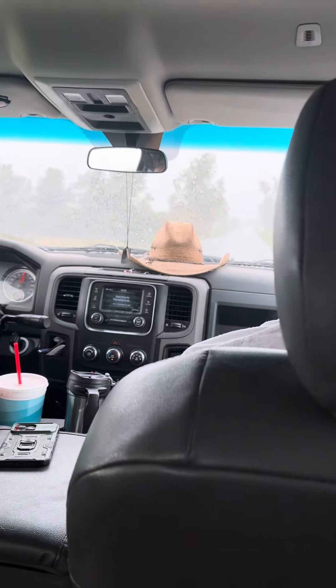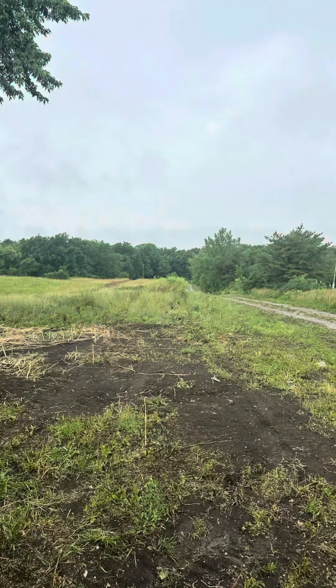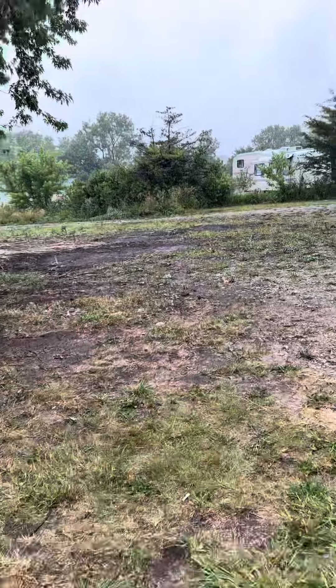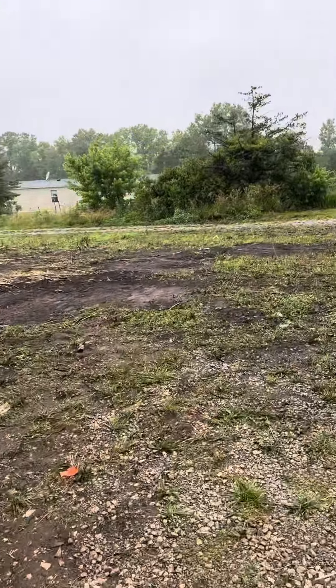Hey y'all! So today is day six and it's camper moving day. We bought the land about a month ago with the dilapidated trailer on it that was sitting right here — right there. Remember, it's gone now. Anyways, today is camper moving day.